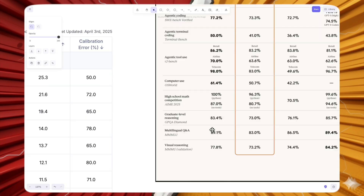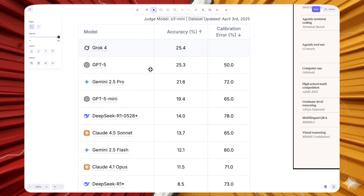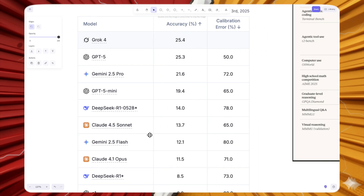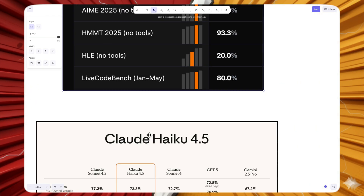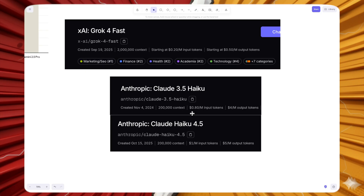On Humanity's Last Exam, Grok 4 Fast scores 20%. We don't have a direct score for Claude Haiku 4.5, but Claude 4.5 Sonnet scores just 13.7%, and Haiku 4.5 is likely less capable than Sonnet, so it likely doesn't beat Grok 4 Fast there either. This clearly shows that for reasoning and daily life usage, Claude Haiku 4.5 is not very competitive.